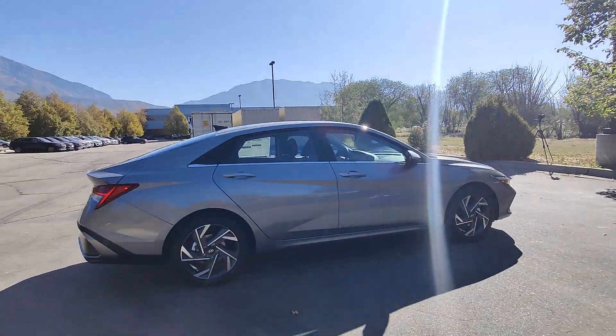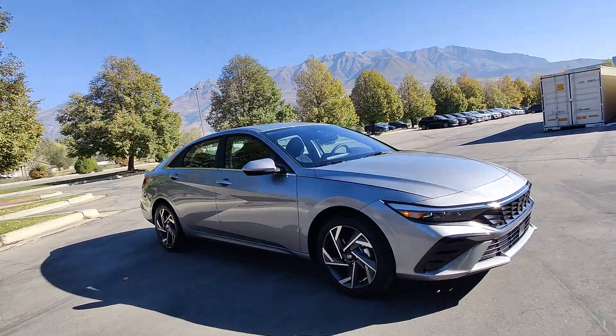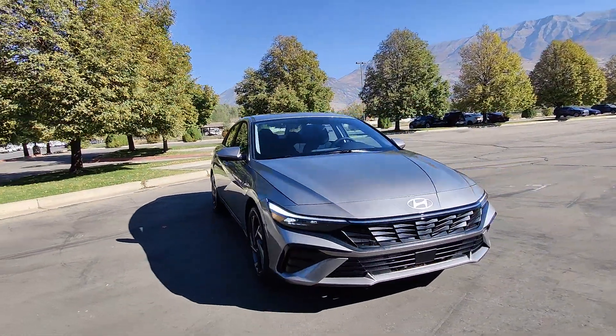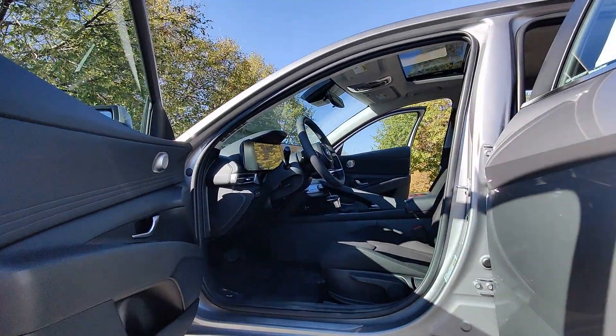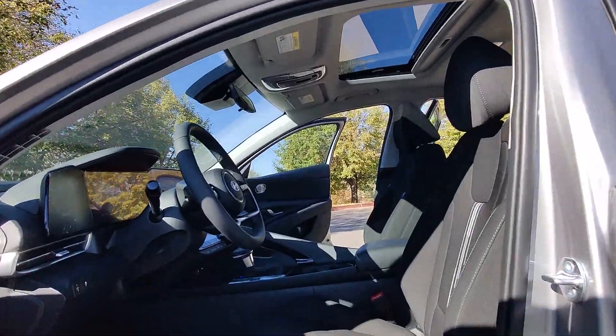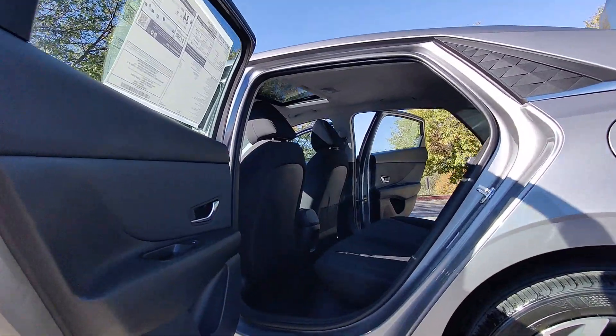These are just some of the great options this vehicle comes with: Apple CarPlay and/or Android Auto Navigation System, Keyless Entry, Sun/Moonroof, Backup Camera, Satellite Radio, Heated Mirrors, Electronic Stability Control, Aluminum Wheels, and Dual Zone AC.